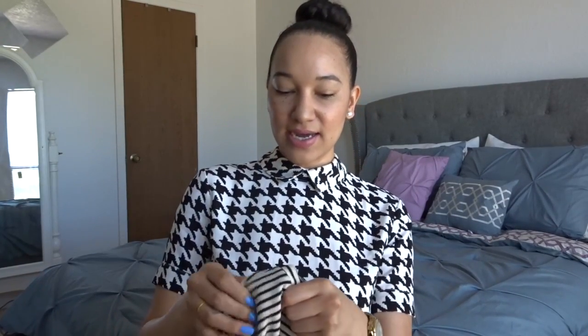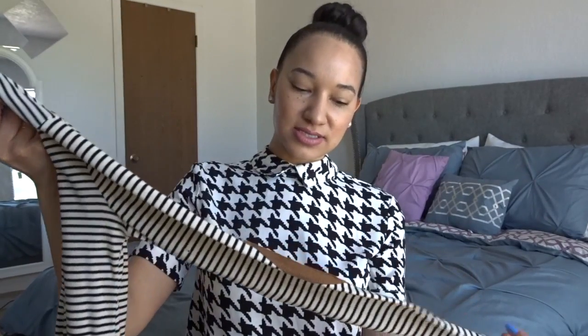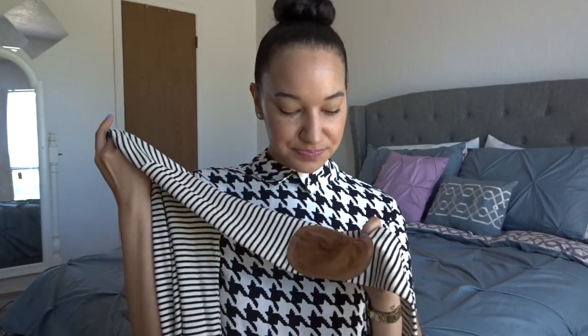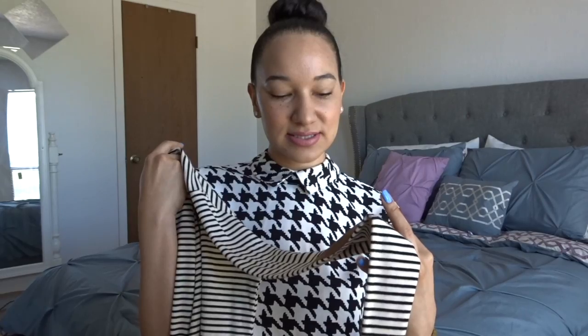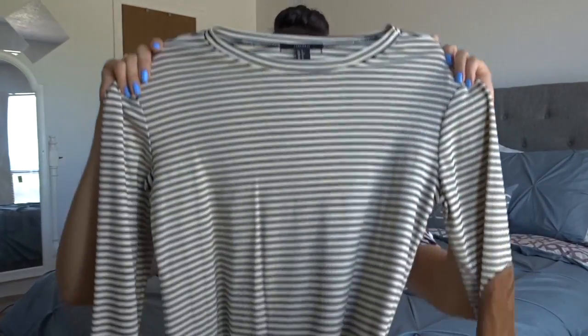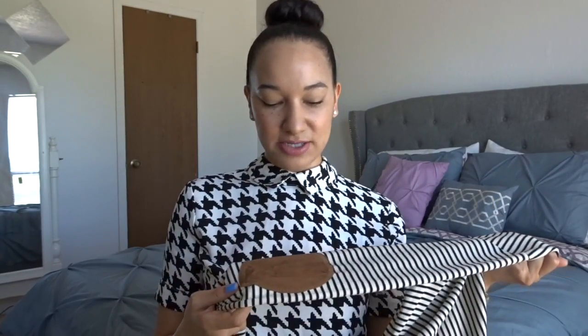So from Forever 21, I purchased this super cute striped black and beige sweater. It has long sleeves and a super cute brown patch on it. The brown patch on the elbow is really what made me want to purchase this shirt. You guys are going to see why once I show you at the end of the video how I'm going to pair this shirt. So it's just a long sleeve, super cute black striped beige shirt with a cute little brown patch.